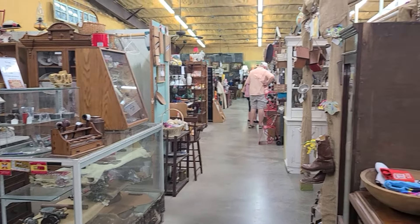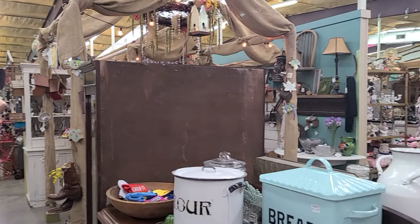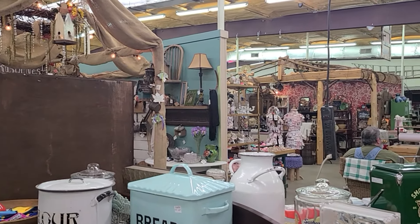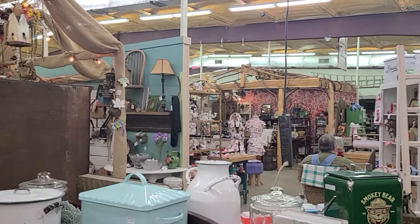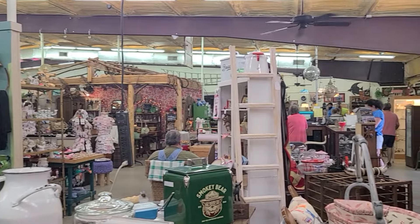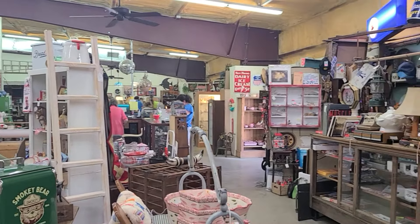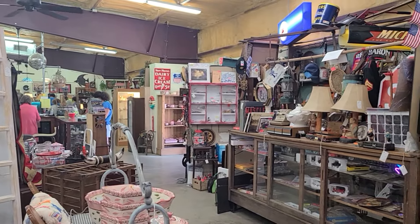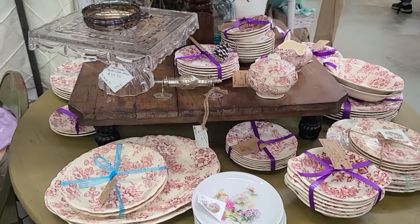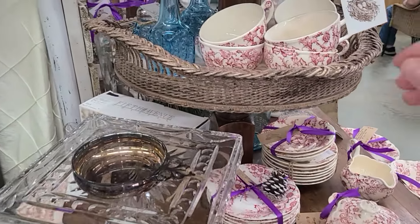Let's have a look around. I was actually really impressed with how big this place was and with all the great items they had. I also thought that the prices were pretty reasonable. One thing to know about me is when I'm antique shopping, I am so drawn to kitchen items. Kitchen decor is just my favorite to shop for, especially when it comes to antique shopping. I'm trying to stay focused today and just look for items to go in my living room. However, you'll notice throughout this footage that I get sidetracked a lot.